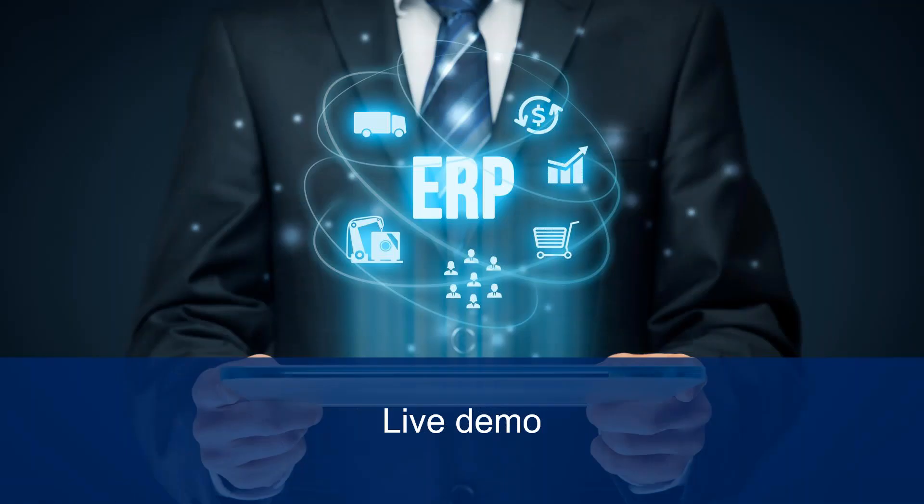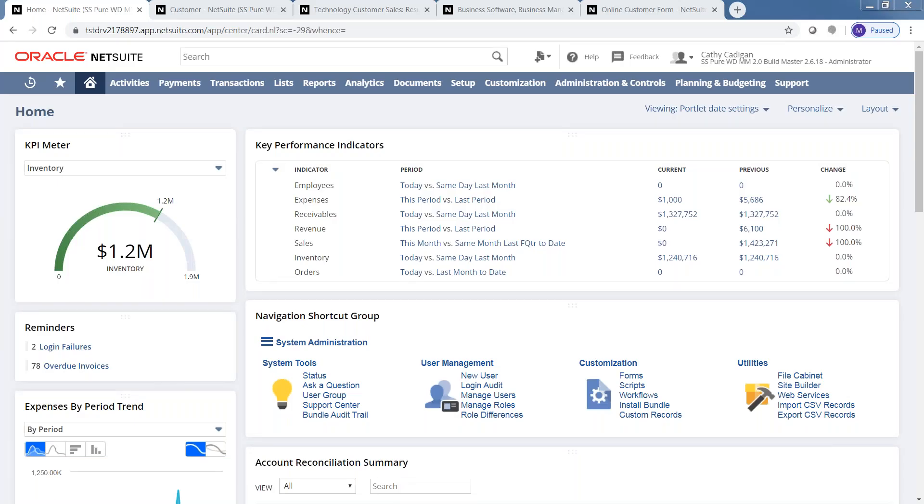I'll pass control here over to Mike. Mike, thanks for joining the webinar today — I'm sure everyone is excited to see the live version of NetSuite and specifically the three areas that help us increase revenue. So Mike, welcome to the webinar. Thanks, Steve — glad to be here. Can you see my screen? I should be looking at the NetSuite dashboard. Yes, we see the dashboard there. It looks good.